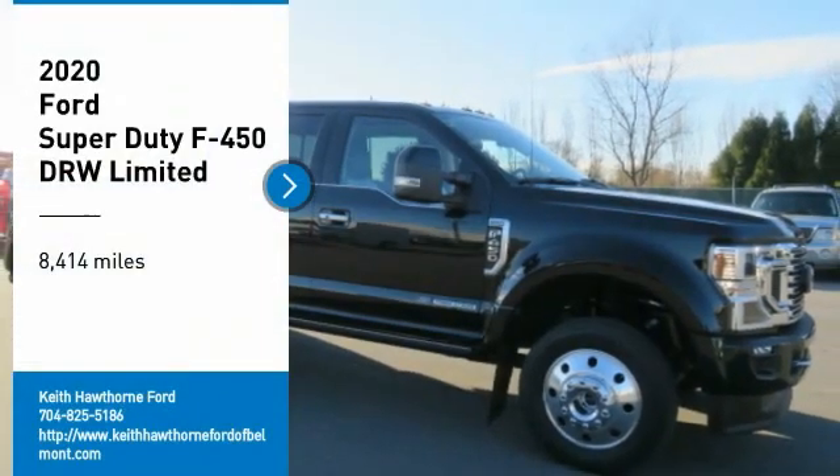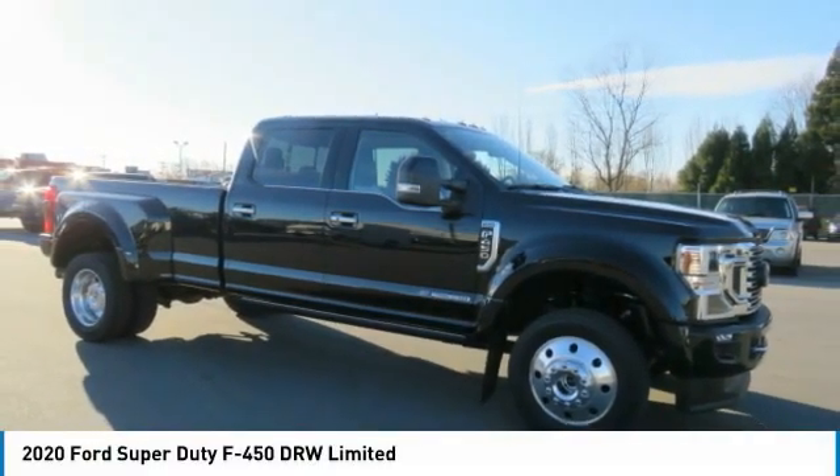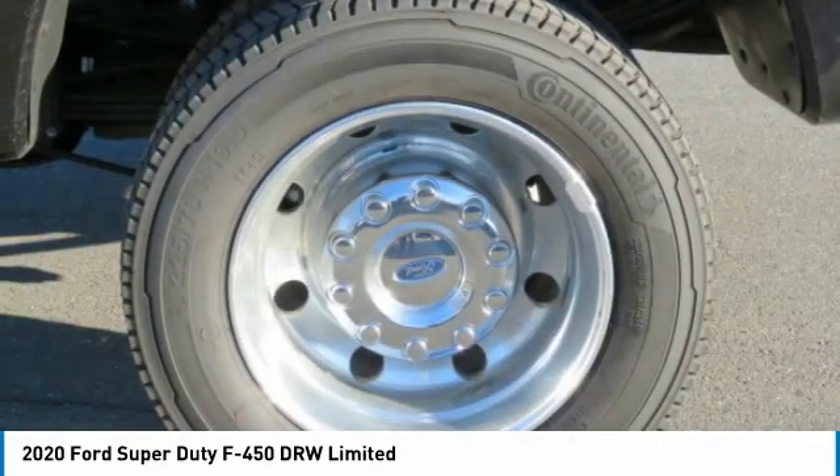Make a great choice today with the 2020 F-450 Super Duty. Head-to-head fuel efficiency. Head-to-head towing. Head-to-head torque.